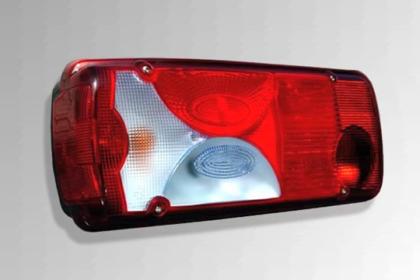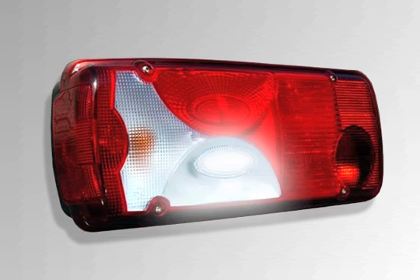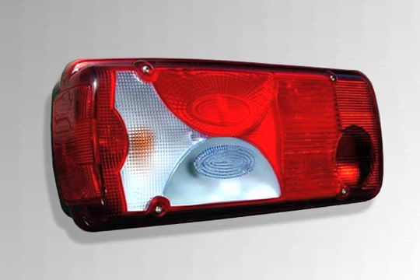The easy-to-recognize tail lights complete the overall appearance of the light and medium-weight series. As a high level of visual sophistication, the glass segments of directional indicators and reversing light are tinted blue.